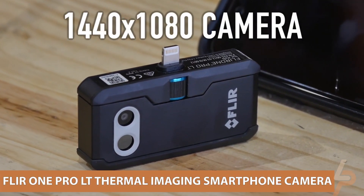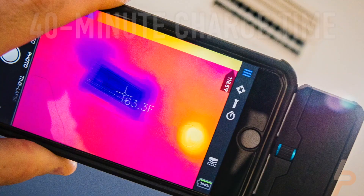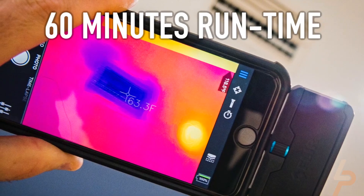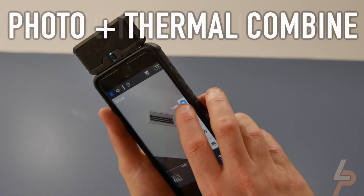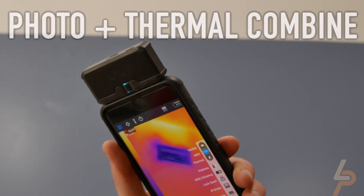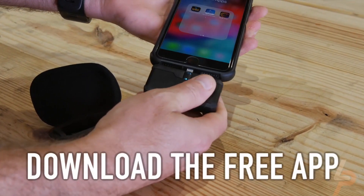FLIR 1 Pro LT Thermal Imaging Smartphone Camera. Thermal imaging is a powerful tool, which is why it makes for a pretty cool spy gadget. Law enforcement uses thermal imaging to pick up heat from a person or object, even if there's a solid surface concealing it. In other instances, it can make it easy to see what is going on in a foggy or smoky environment where visibility is low.